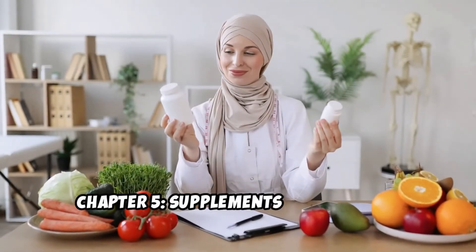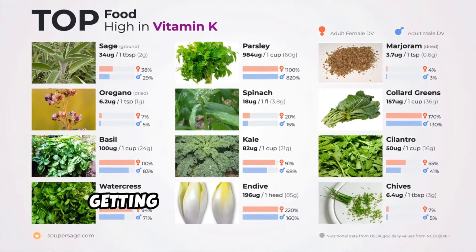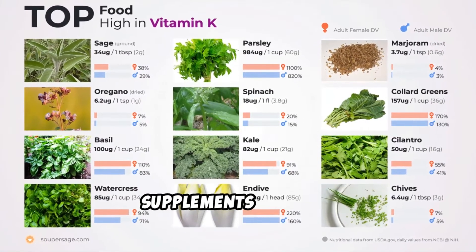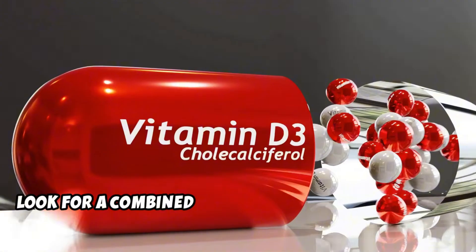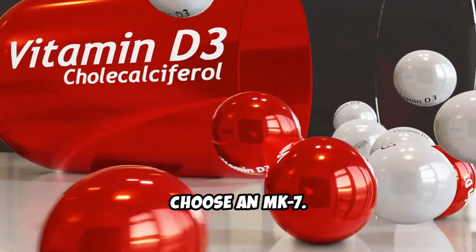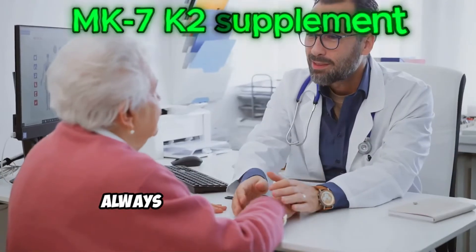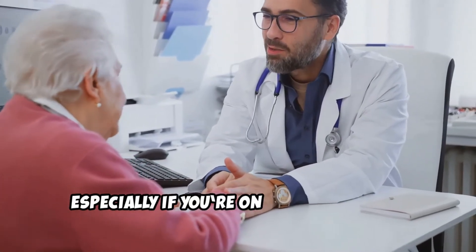Chapter 5: Supplements can help too. If you're not eating enough vitamin K2 or getting enough sun for vitamin D, supplements can help. Look for a combined vitamin K2 and D3 supplement. Choose an MK-7 K2 supplement — it lasts longer in your body. Always check with your doctor, especially if you're on blood thinners.